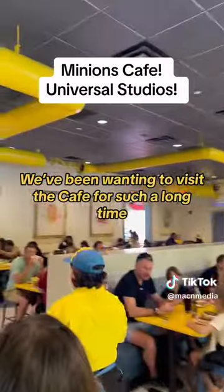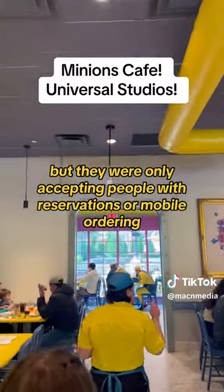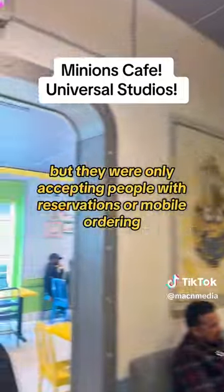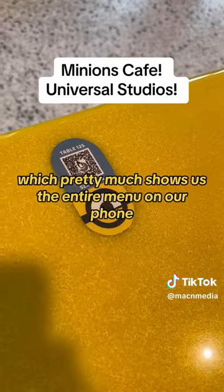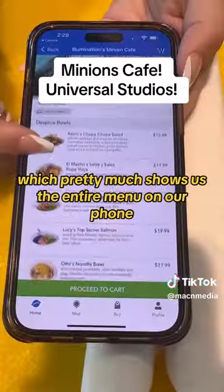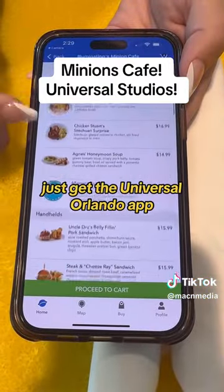We've been wanting to visit the cafe for such a long time, but they were only accepting people with reservations or mobile ordering. So we went ahead and sat down at our table and scanned the QR code, which pretty much shows us the entire menu on our phone. Just get the Universal Orlando app — it is worth it.